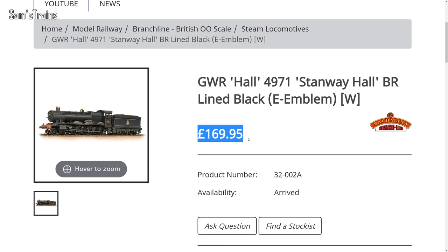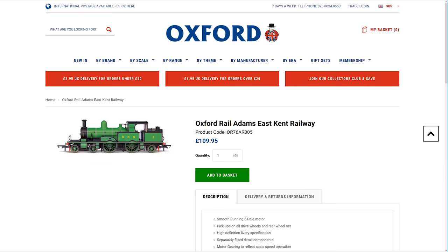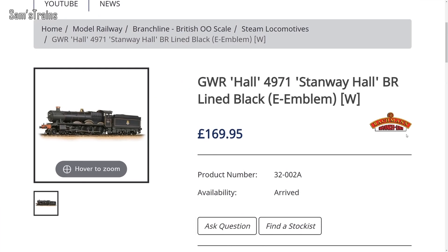I've had to show you the weathered one because the unweathered versions aren't listed at the moment, but those were £10 cheaper at £159.95, which is even worse. Some manufacturers like Oxford Rail, for example, don't charge you a penny more for weathering, and here you're paying an extra £10. Talk about squeezing you for every penny.